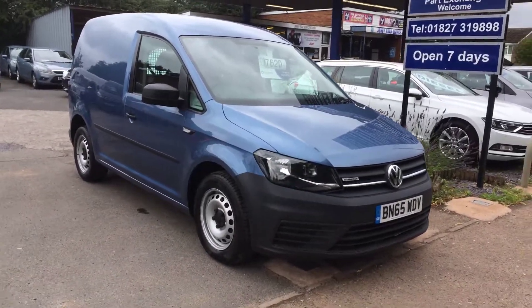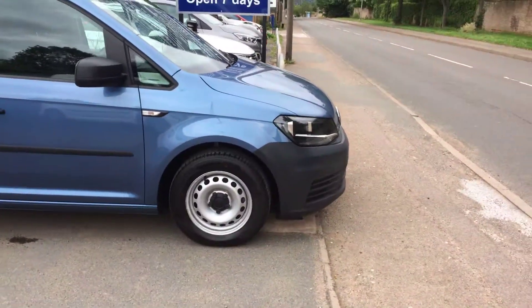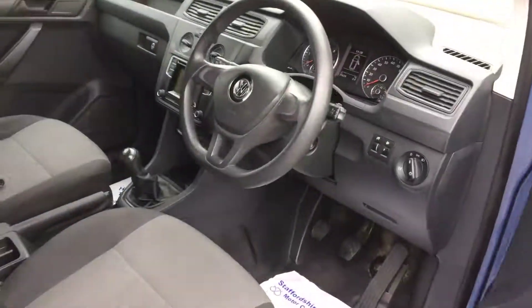It's a short video of our Volkswagen Caddy. As you can see, very clean, very straight van, very well looked after, beautiful colour, full code blue.